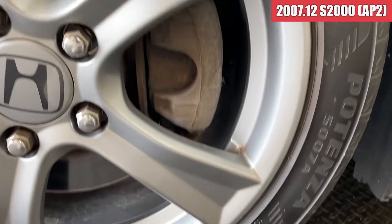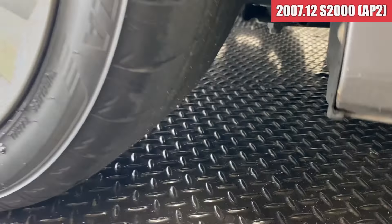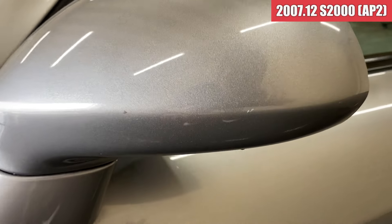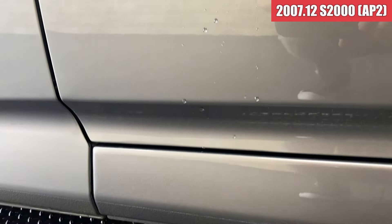左フロントのホイールはガリ傷の方は特に見当たらず、きれいなホイールになっております。タイヤはS007Aが装着されていまして、溝もたっぷりと残ってますね。ドアミラーはちっちゃいとび石傷が少しあるかなという感じです。助手席側のドアはきれいな状態ですね。